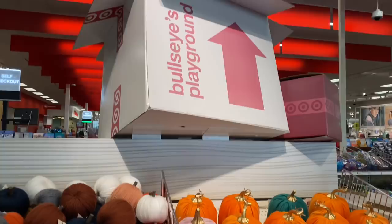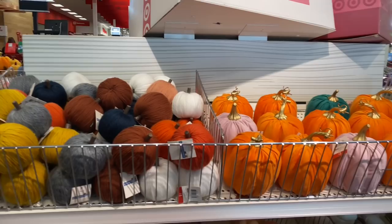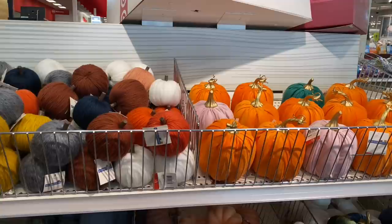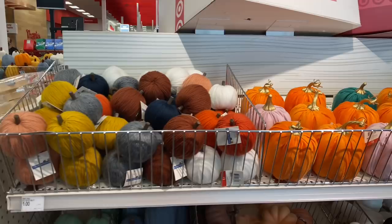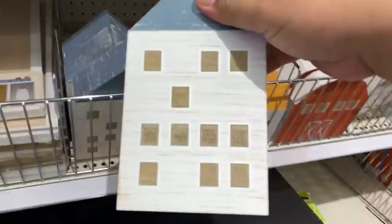Hey there, welcome back to my channel. If you are new, welcome. I am SwayToThe99. Today I am at the Target Dollar Spot to do a part two of Fall — Everything Falls. If you are new, make sure you hit the subscribe button. And if you are returning, welcome back. I will also be announcing the winner of last week's giveaway somewhere in this video, so watch it through its entirety. Let me just jump right into it.